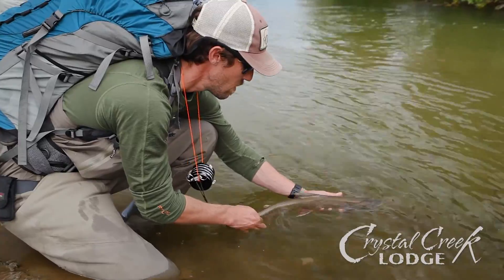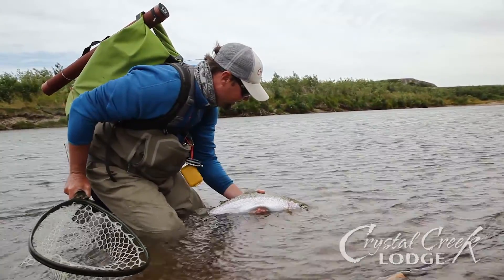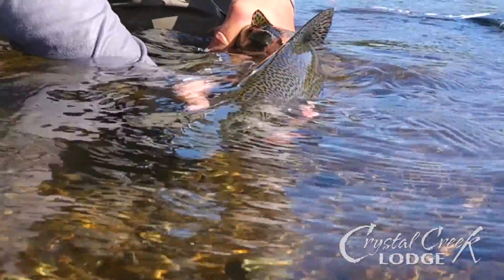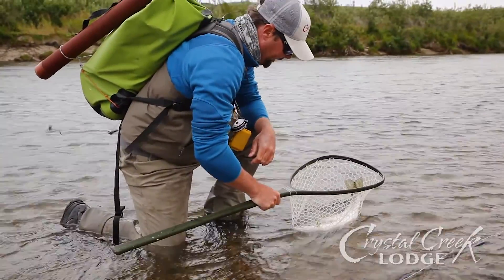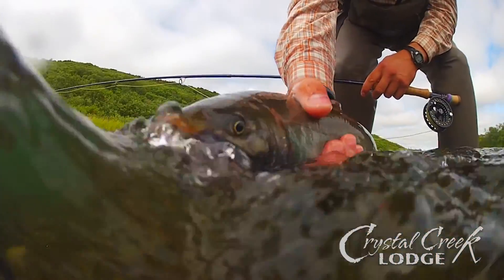Supporting the fish in the water gives you or your fishing partner the opportunity to take a quick photo. It's important to remember that fish cannot remain healthy out of the water longer than you can hold your breath. Your Crystal Creek guide will remove the barbless hook with long nose pliers or hemostats, all while keeping your fish in the water.